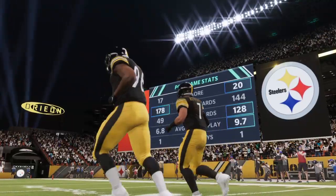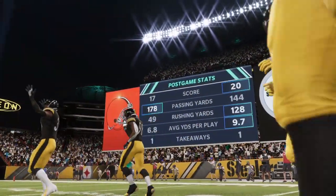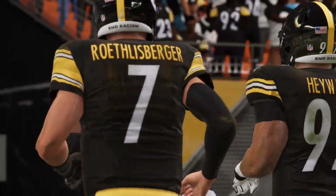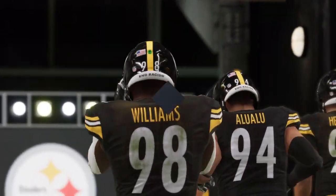That'll do it — for my partner Charles Davis and the best darn crew in the industry, I'm Brandon Gaughan. This has been a presentation of the NFL on EA Sports. The Steelers are winners as we say so long from Heinz Field.